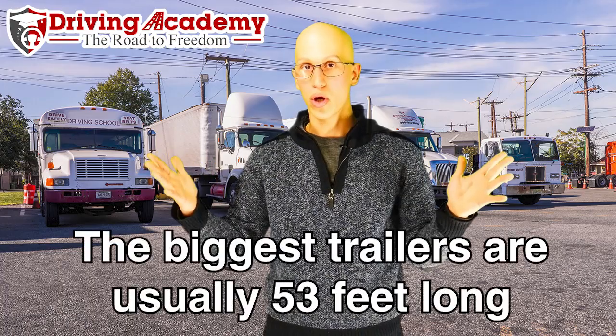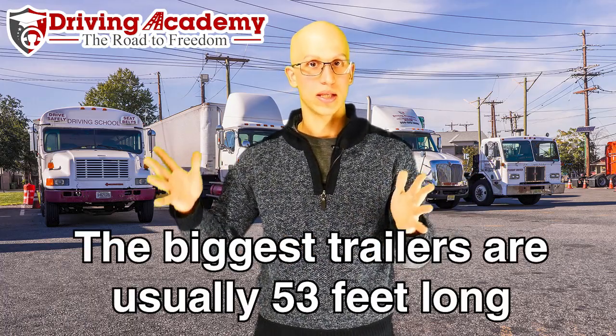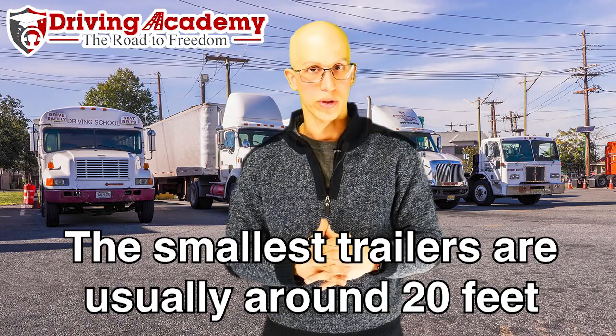So what is the best trailer length to actually train in and to get your CDL license? To give you an example of the different sizes and dimensions of a trailer, the biggest — or the longest — are about 53 feet. That's the maximum a trailer can be. The smallest trailers are in the 20-foot range. Those are usually called pup trailers.